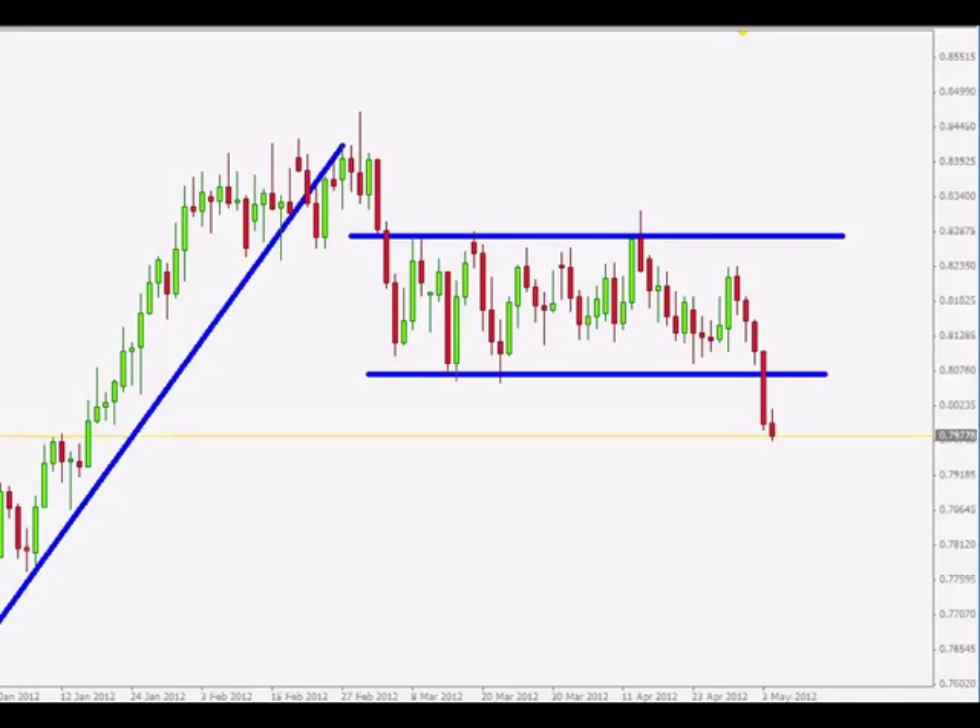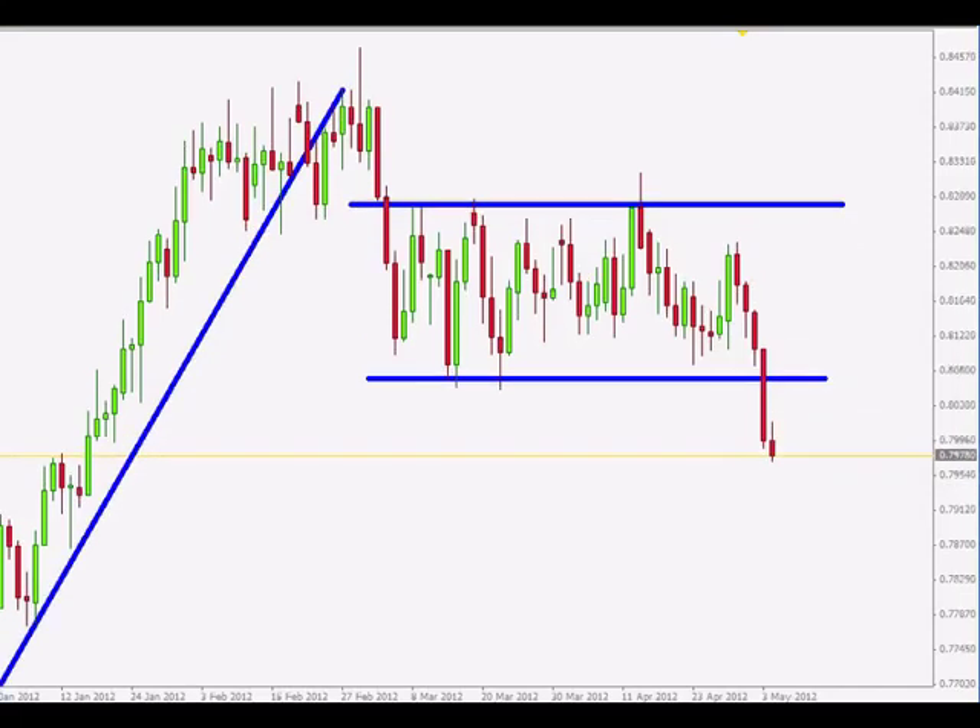Do yourself a favor and read price action on the daily, weekly, and monthly time frames in order to spot these ideal areas in your chart where to search for your intraday trading opportunities, and also the direction of those intraday trading opportunities. That's all for this video. Cheers, bye-bye.